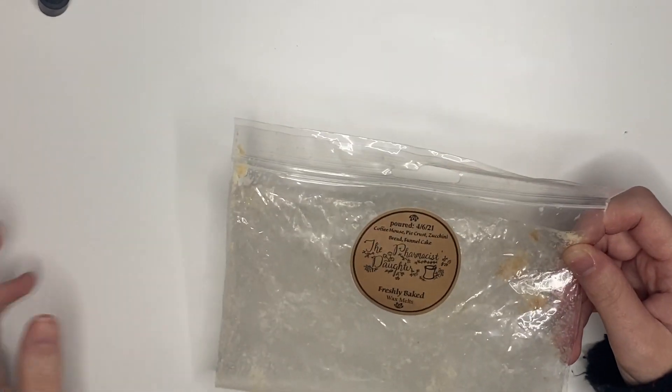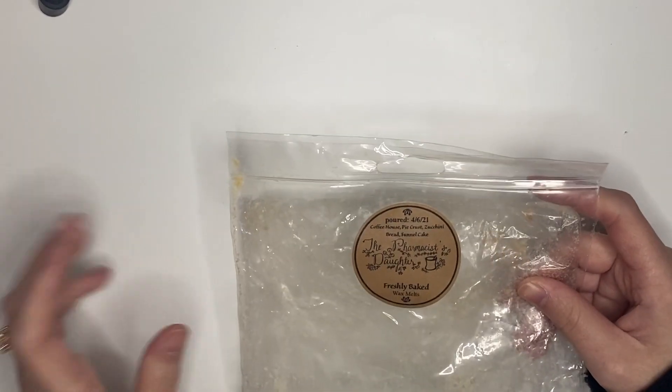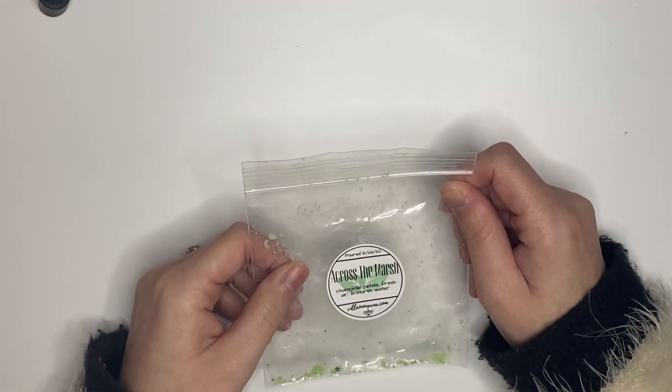Freshly Baked from the Pharmacist's Daughter — coffee, house pie crust, zucchini bread, and funnel cake. This was phenomenal. The throw was like a nine out of ten. I loved it every single time I melted it, never got sick of it. Would repurchase — I'd buy another loaf of that straight up.